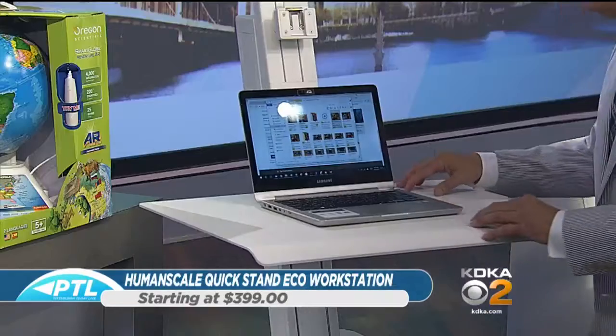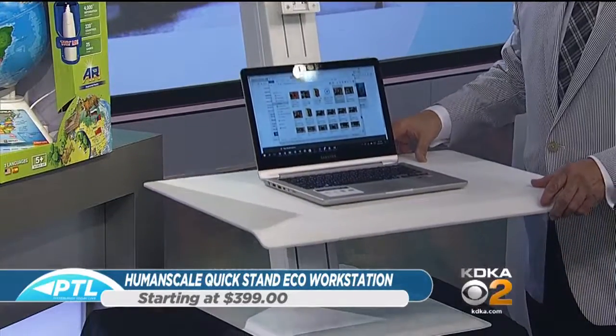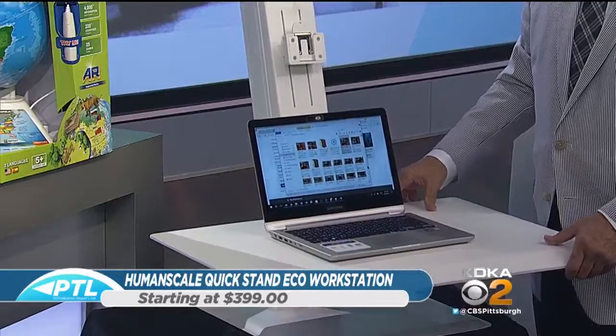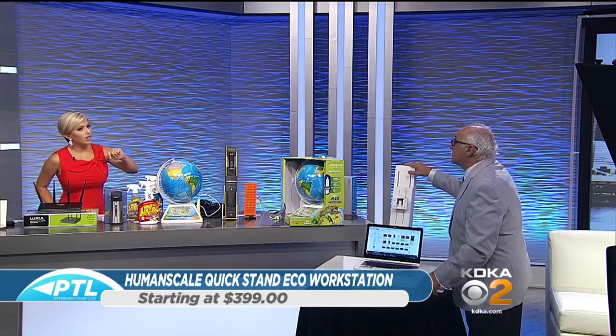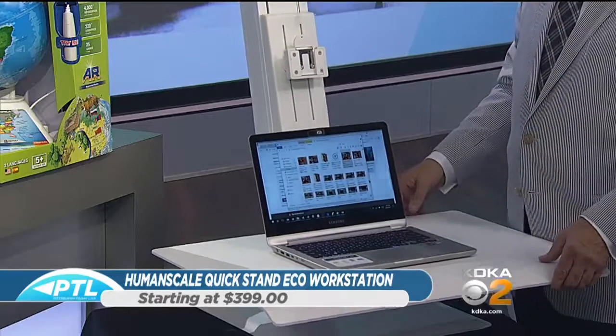You see this a lot in doctor's offices — those standing workstations. They're saying that sitting is almost as bad for your health as smoking. Exactly. People need to get up for circulation. From an ergonomic standpoint, they just introduced this — it's called QuickStand Eco. The idea behind 'eco' is no power — you don't have to plug it in. It operates with a hydraulic mechanism that HumanScale developed, and it's very eco-friendly. You can basically move and decide whether you want to stand or sit at work.